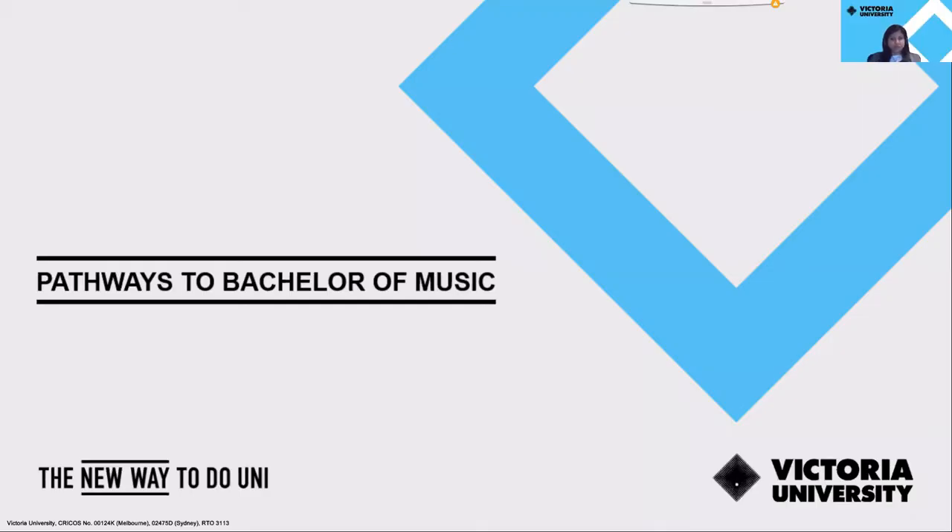Hi, everyone. Welcome to the Bachelor of Music Pathway session. My name is Shanali and I'm a Future Students Advisor at Victoria University. In this webinar, we will be talking to you about possible pathway options you can consider taking from Victoria University Polytechnic to Victoria University for this course.